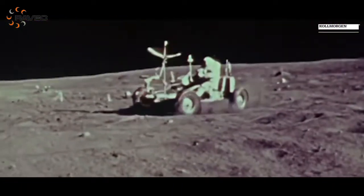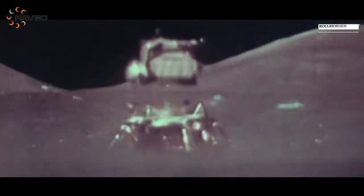Coal Morgan has been at the leading edge of motion technology since we helped put a man on the moon. We're very proud to support these markets, innovate, and make the world a safer place.